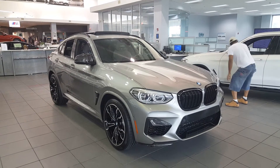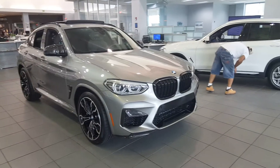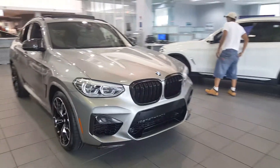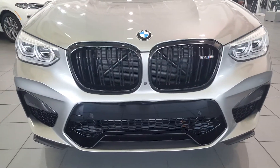We're checking out the 2020 BMW X4 M — this is the competition package. You get the standard dark gloss grille with all the dark openings and intakes. It's a very menacing look.